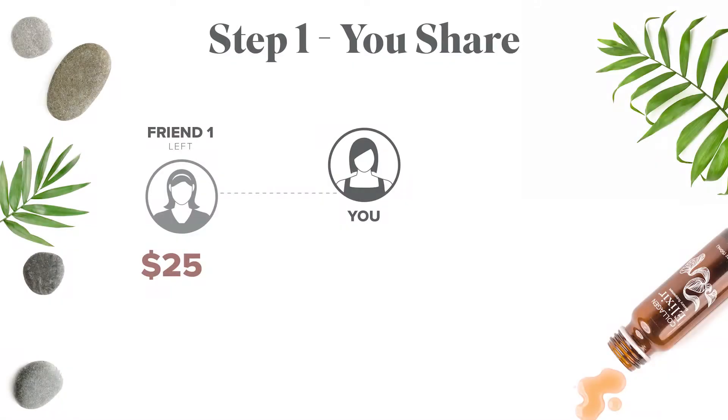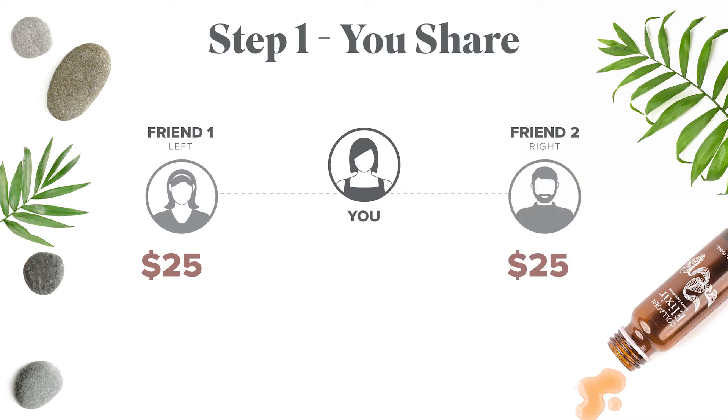Step one: you share the Beauty Afterglow Bundle with your first friend and you will earn a one-time bonus of $25. Then help your second friend get started on the Beauty Afterglow Bundle and earn another one-time bonus of $25. But here at Isagenix, we're all about giving you as much as we can — so anytime you help more than one customer get started on a qualifying pack like the Beauty Afterglow Bundle in the same commission week, we're going to double those bonuses.